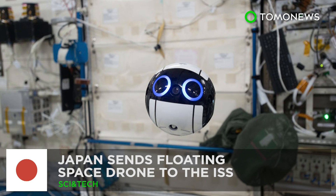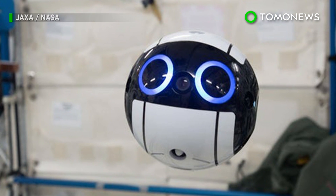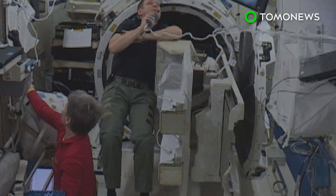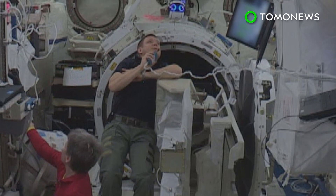No more photography duty for astronauts. The Japanese Aerospace Exploration Agency has developed a cute floating camera drone that can lighten the workload of astronauts on the International Space Station.